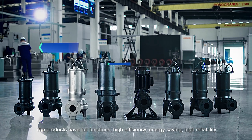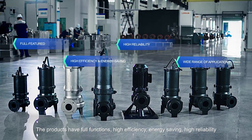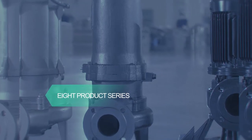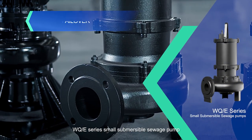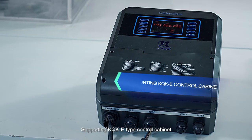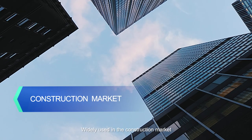The products have full functions, high efficiency, energy saving, high reliability, and a wide range of applications. The WQE series small submersible sewage pump realizes cycle start and fault switch use, supporting the KQKE-type control cabinet, and is widely used in the construction market.